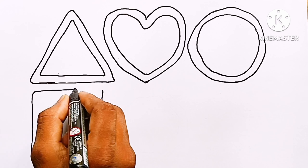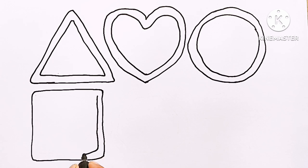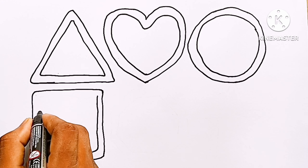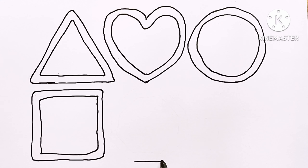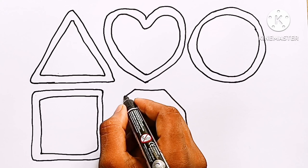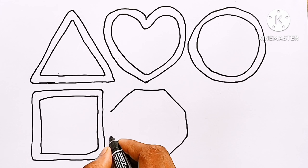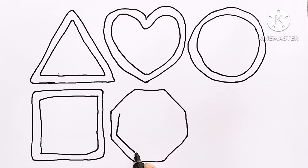Now I am drawing a square. A B C D E F G H I J K L M N O P Q R S T U V W X Y and Z. Now I know my ABCs, next time won't you sing with me.